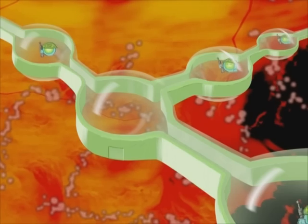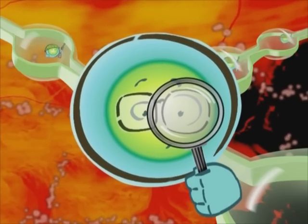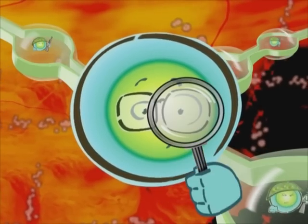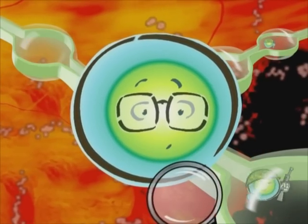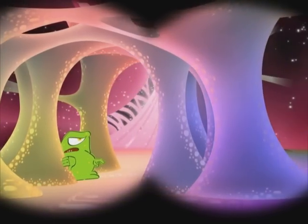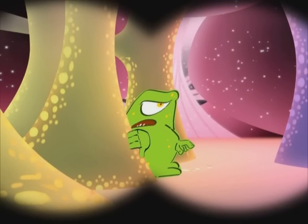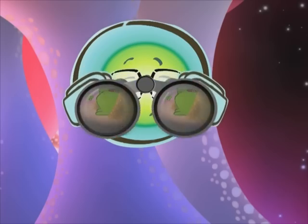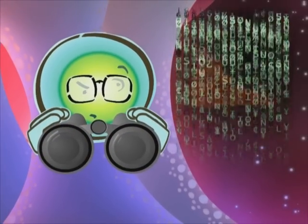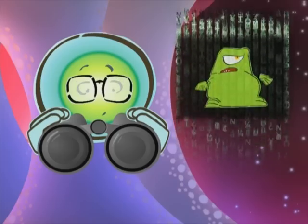The helper cells wander around the body looking for anything foreign, which they compare to their memory identikits of what is part of the body and what is not. A germ enters your body — this is an infection. The helper T cells see this foreign body, the germ, and scan it against their memory banks. They realise the germ is dangerous.